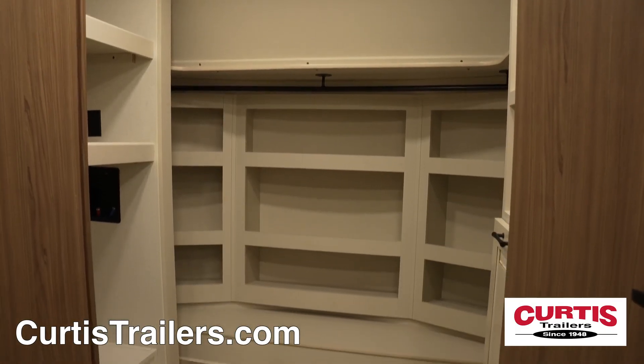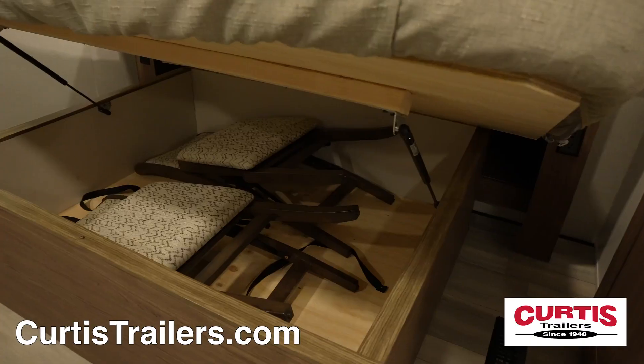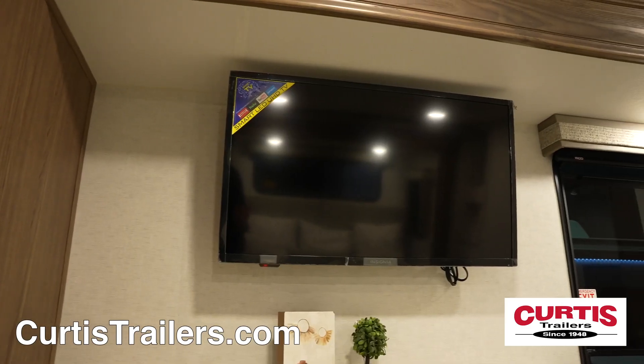Connected to the bathroom is a walk-in closet with washer and dryer prep. The master bedroom has a king-sized bed with underneath storage, all across from a second LED TV.